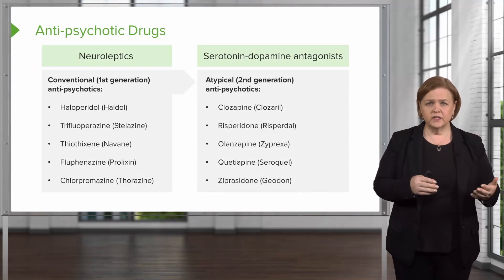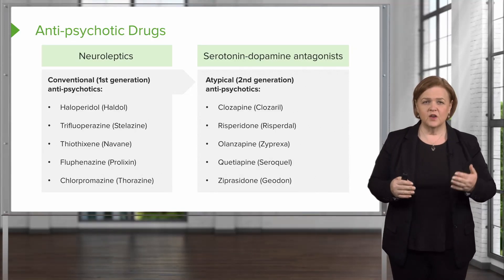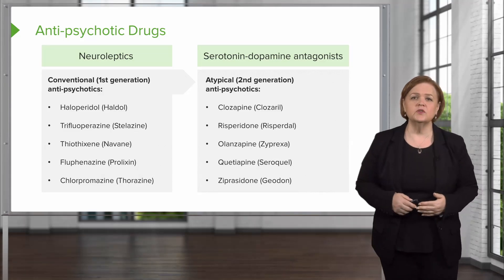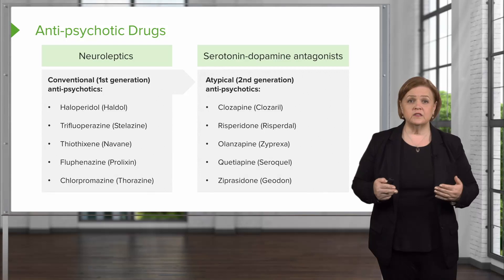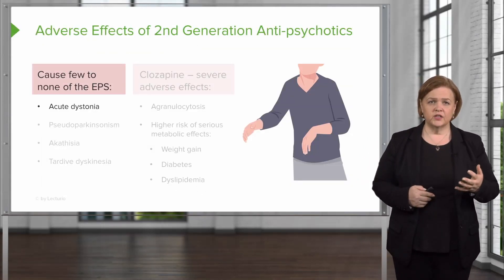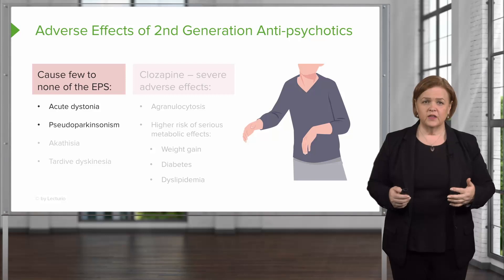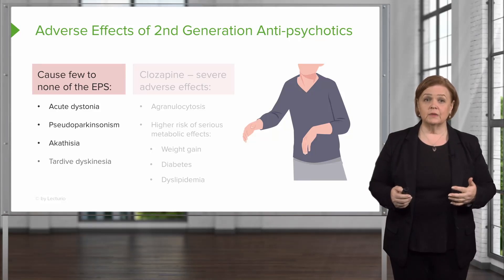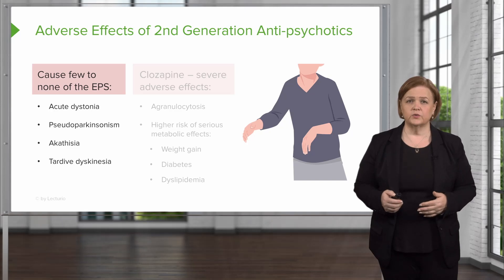Antipsychotics are neuroleptics or serotonin dopamine antagonists — they go by different names. We've given you some atypical second generation antipsychotics; come back and spend time with those names. These cause few to none of the extrapyramidal symptoms we talked about with first generation. Second generation is generally better, so patients are less likely to have those symptoms.